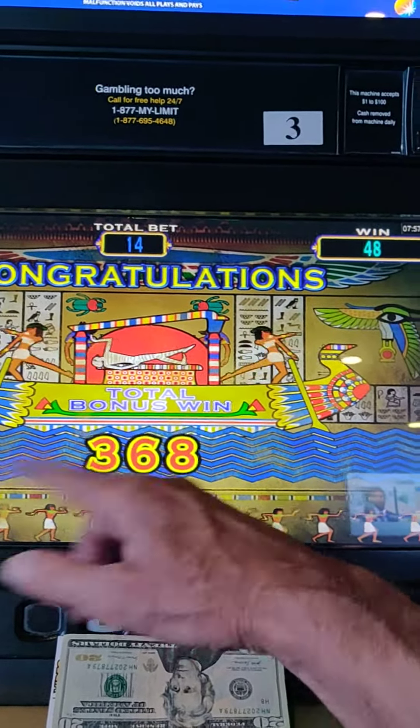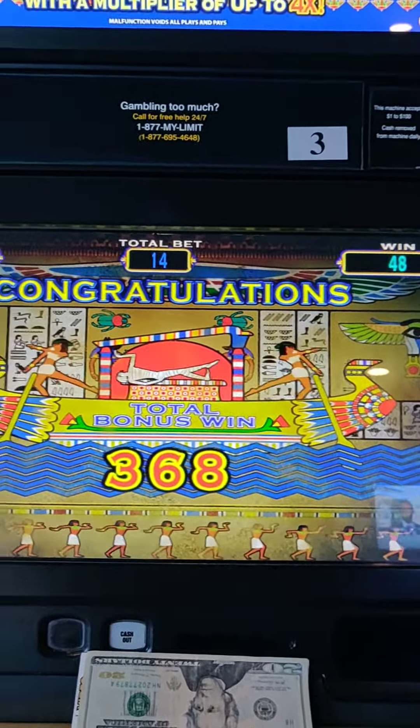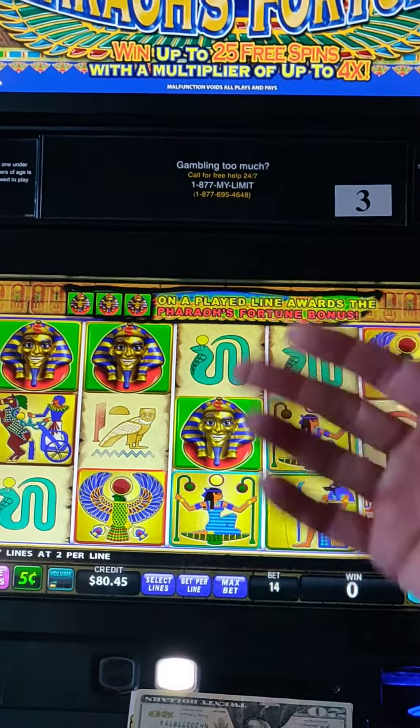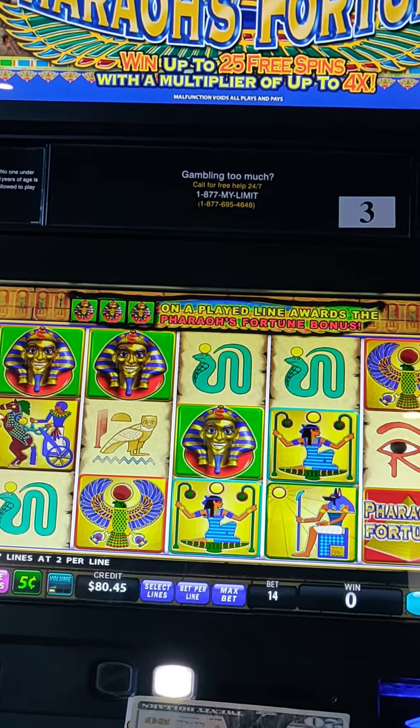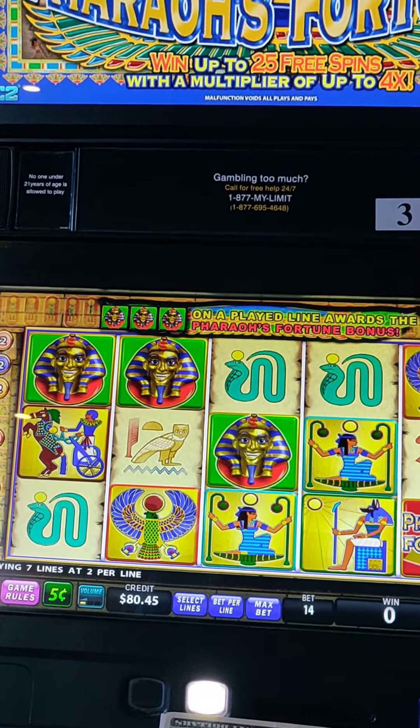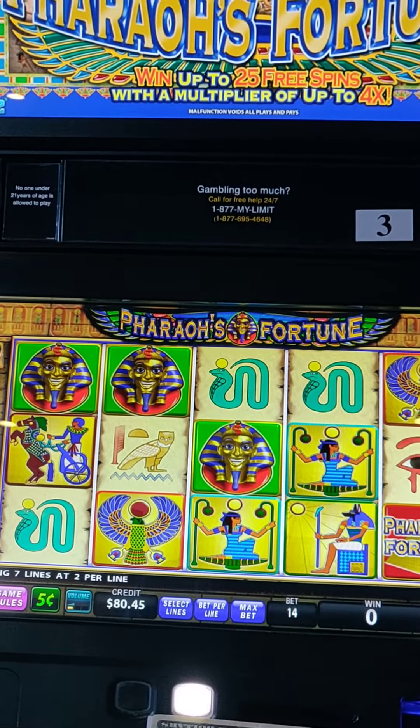Anyway, we won $15, $16 on our $0.70 bet. We were betting two times seven lines, so 14 nickels, which is $0.70. So again, another edition of Discount Gambling. Feel free to subscribe if you enjoy the videos.